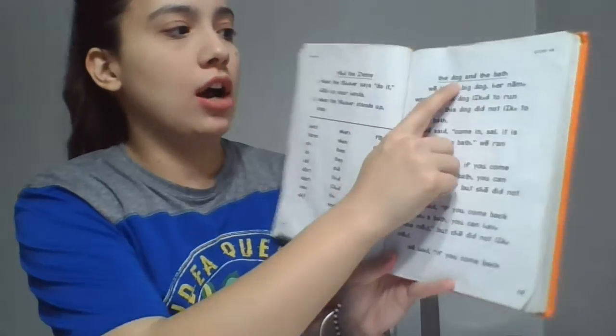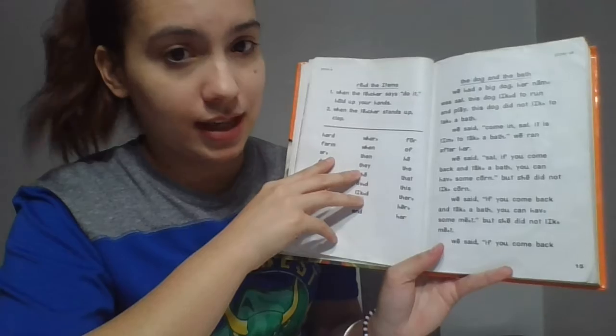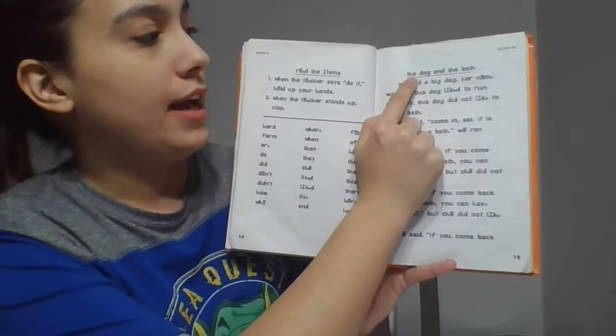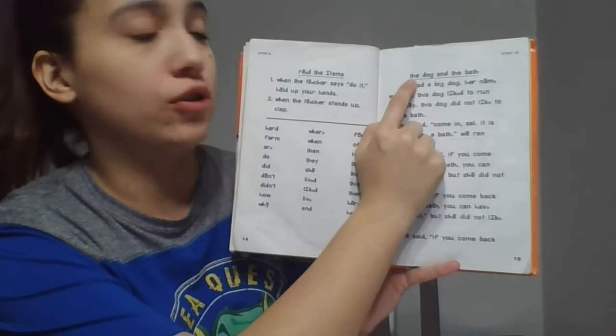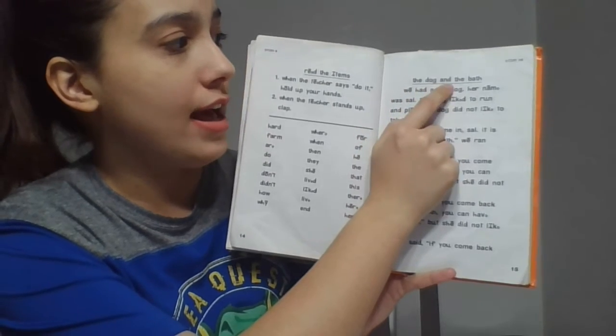So now let's go ahead and do the storybook. Make sure that you have your orange book, the storybook, ready, and open it to where it says story 10 up here at the top. This story is called the dog and the bath. Ready? If you need more time, go ahead and press pause. Put your finger on the first word of the title. We're going to start with the title. Get ready. The dog and the bath. Now let's read the title together the fast way. Get ready. The dog and the bath.